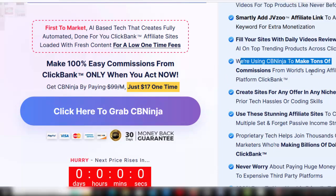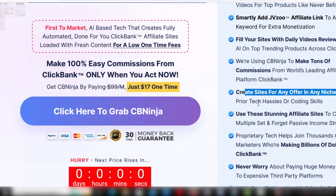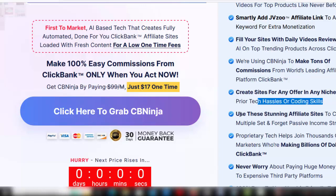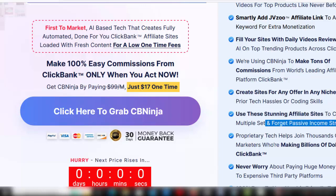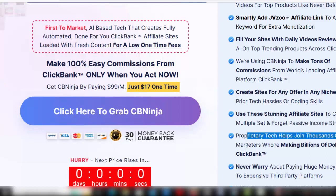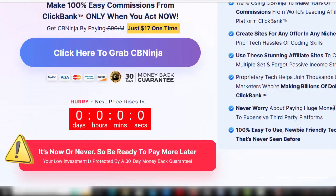Use CBNinja to make tons of commissions from the world's leading affiliate platform ClickBank. Create sites for any offer in any niche with no prior tech hassles or coding skills. Use these stunning affiliate sites to create multiple set-and-forget passive income streams. Proprietary tech helps you join thousands of marketers making money on ClickBank. Never worry about paying huge monthly fees to expensive third-party platforms. 100% easy to use, newbie-friendly technology that's never seen before.